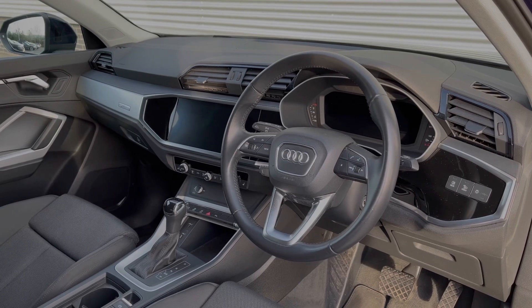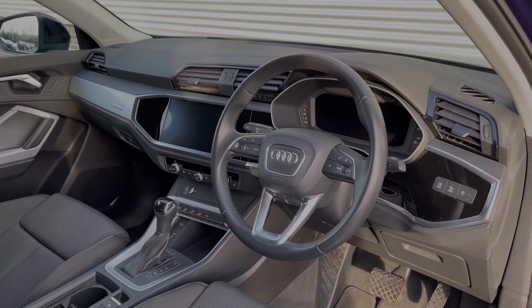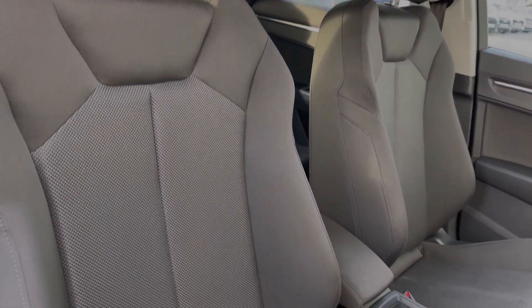The full leather multi-function steering wheel greets you on entry. We have the Audi virtual cockpit display and the central multimedia touchscreen. As we take a look around, we can see the front seats again come finished in that two-tone cloth material and do feature plenty of adjustment controls.